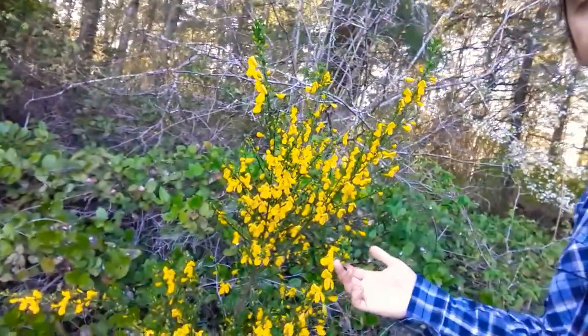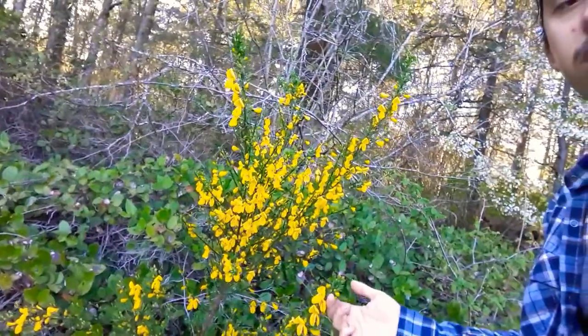All the other plants in this video are completely native here. This one just got here by chance — it's not native, it's an introduced species, but I'm for it. You asked me my opinion: I think it's here to stay. I hope you have a really good day!